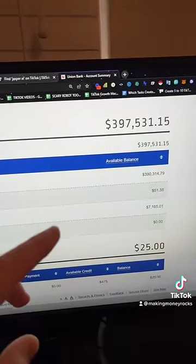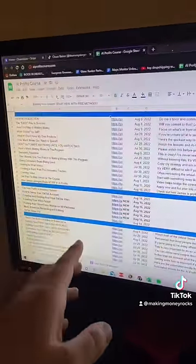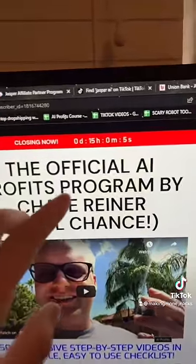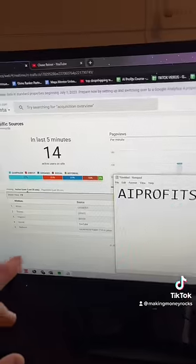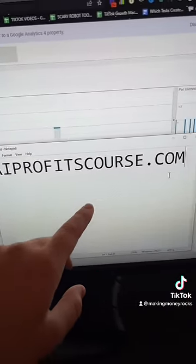There's actually a way that you can fully automate this and I created a step-by-step checklist that you can use to do it. But the deal's ending very soon, so if you leave a comment I'll send you a link or just go to AIprofitscourse.com.